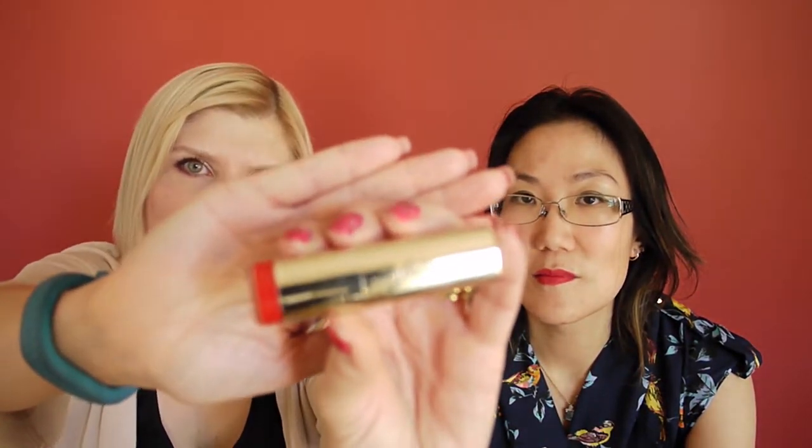One more — this is an honourable mention from Milani. It was sent to me from one of my good blogger friends, Larry, from I Heart It. It's called Flamingo Rose. You can get it in the US, or online. Look at that swatch — it's just really smooth, creamy, very well pigmented. The pigmentation is amazing.